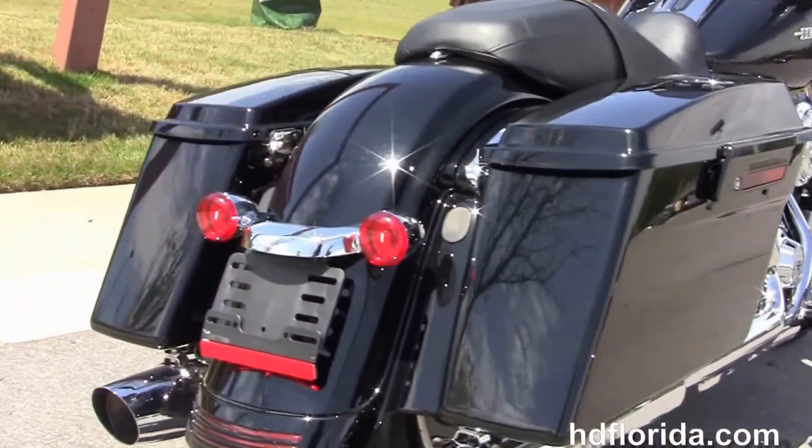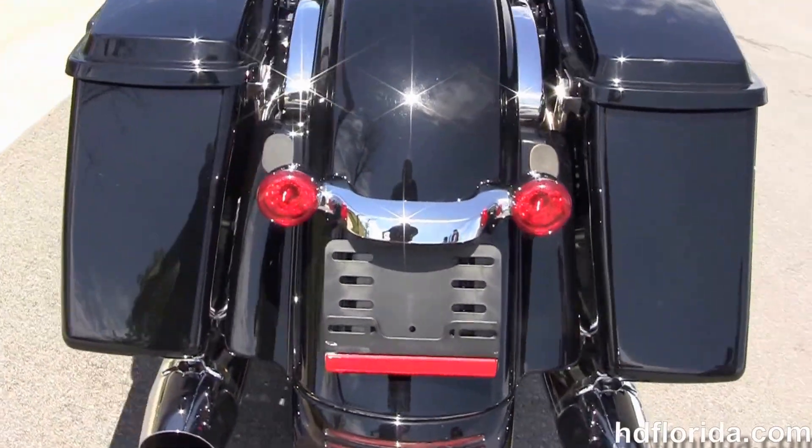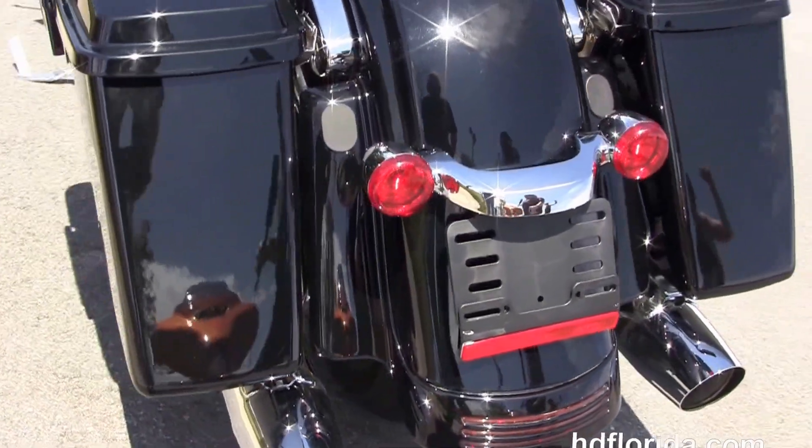It has the slammed rear suspension, hard locking saddlebags, custom filled-in rear fender, integrated stop/tail/turn lamps, and a sculpted one-piece two-up seat.